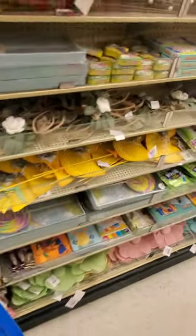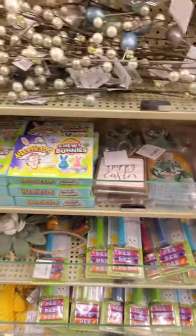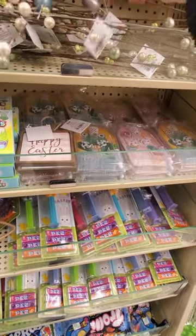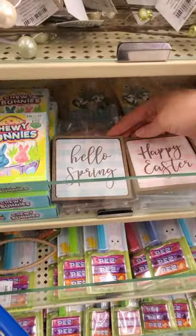Let's keep looking. What is all this? Yard picks — these are pretty. Five bucks. Cute garland — or I mean, like picks. 'Happy Easter' — this is cute. $3.49. 'Hello Spring' and 'Happy Easter.'